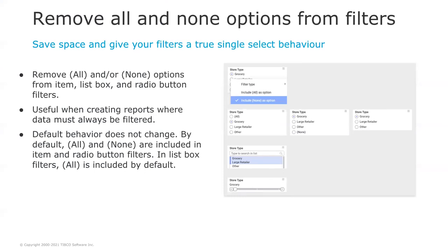Removing all and none options from filters — this was one of the top requested features on the TIBCO Ideas portal. In Spotfire 11.2, you can now remove the 'all' or 'none' options from item list box and radio button filters. This will be very useful when creating reports where you want the data to always be filtered. The default behavior does not change — all and none options are included by default — but you can decide to remove them on a filter-by-filter basis by right-clicking the filter.